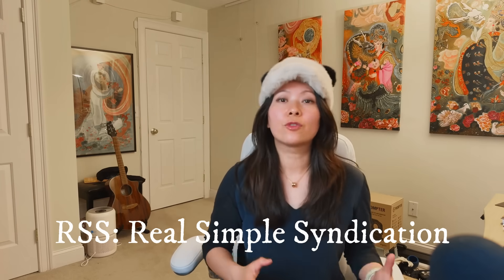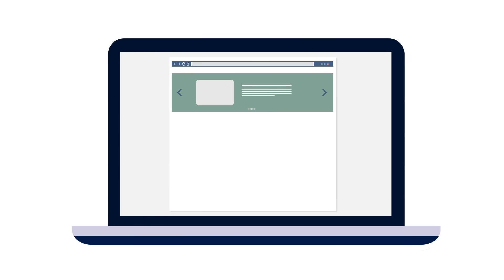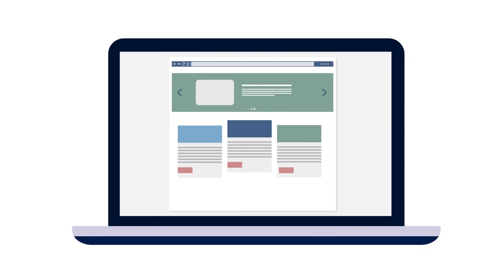RSS feed stands for Real Simple Syndication. It's a hidden feed your website already has. So whether you run your website on WordPress like us, or Squarespace or Webflow, Brevo can automatically read that feed, create and send emails based on your latest blog posts. I'm going to show you step by step in this video how to do it. It's actually pretty straightforward.